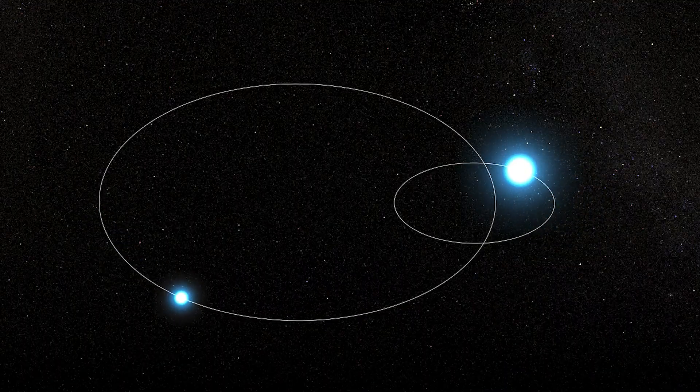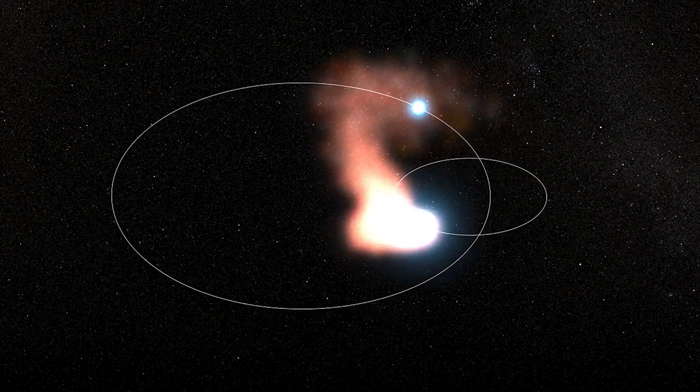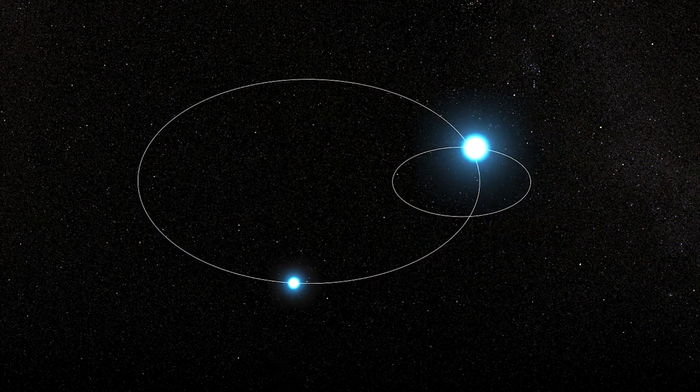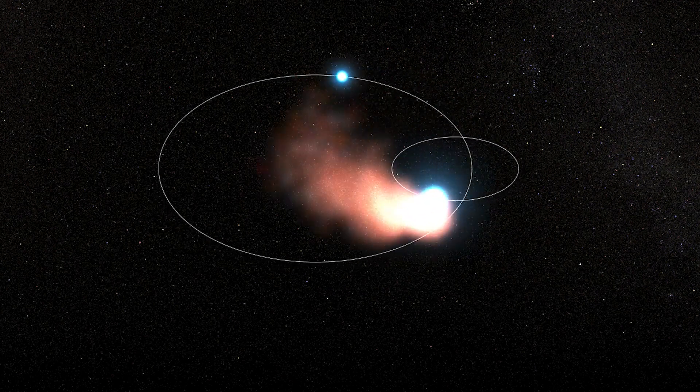The elliptical orbits of the stars are particularly fascinating. The stars do not form tight circles around each other. Instead, they form ovals with a point indicating the greatest distance between the pair — the apastron — and a point indicating the closest proximity — the periastron.